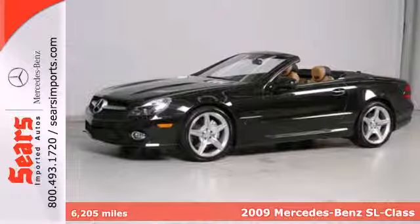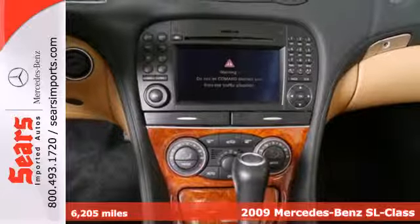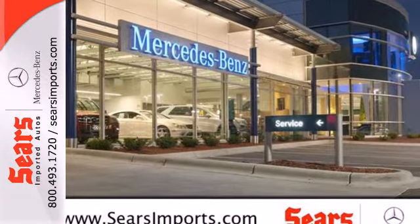Here's a 2009 Mercedes-Benz SL-Class. The 09 SL-Class has standard safety features including tire pressure monitor, corner illuminating fog lamps, dual front airbags, rear disc brakes, and traction control.